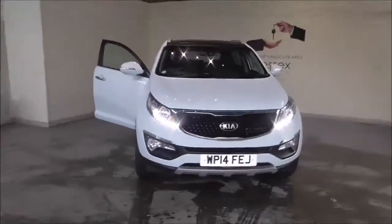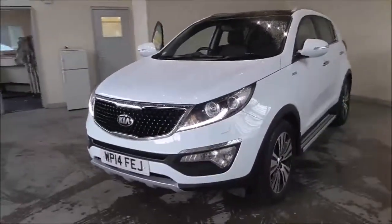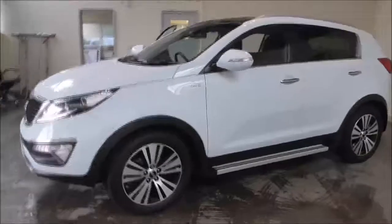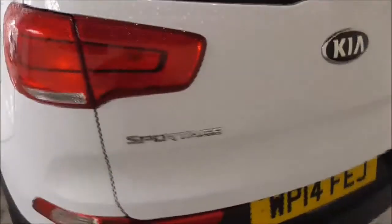Hello and welcome to Wessex Garages in Gloucester. Today I'm showing you around a 2014 Kia Sportage CRDI KX3 sat-nav. It's a 2 litre diesel automatic. The tax band is Band I, which is £240 road tax a year. The average fuel consumption is around 40.4 miles per gallon combined. This vehicle has had one previous owner from new.